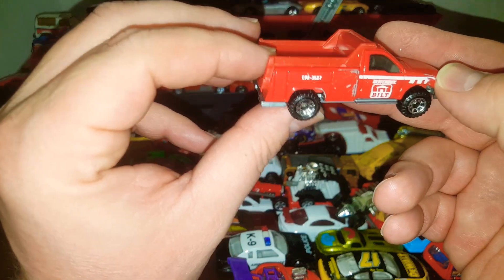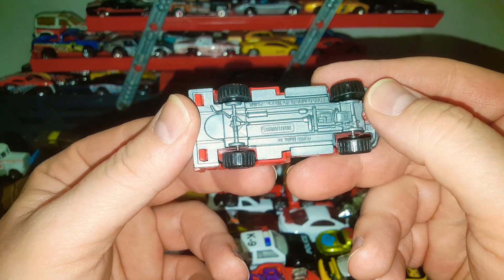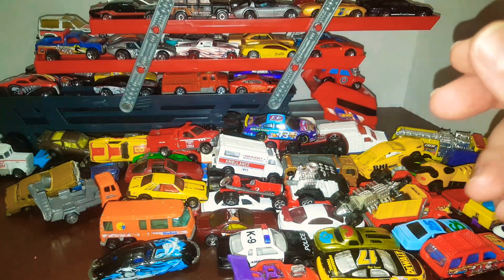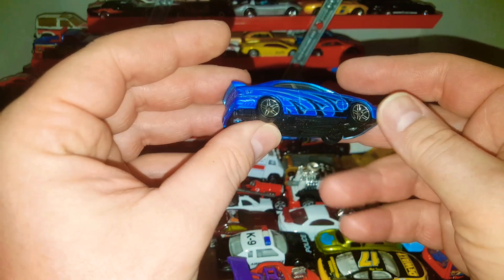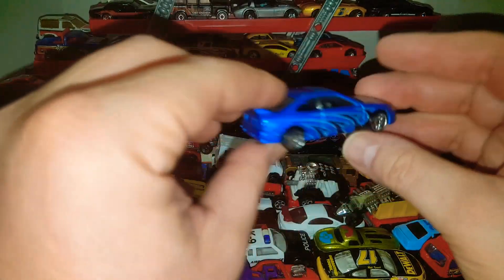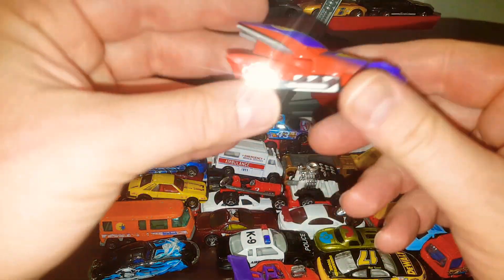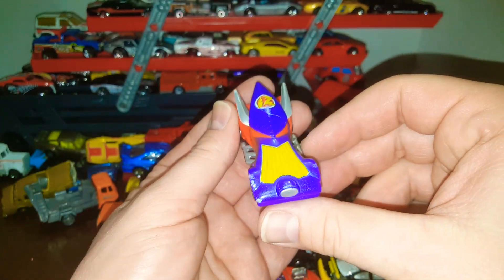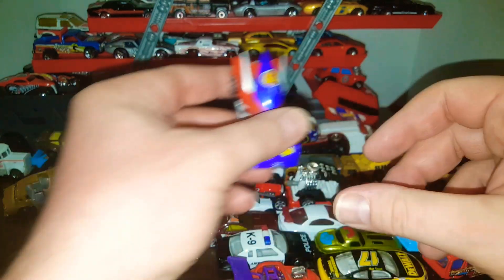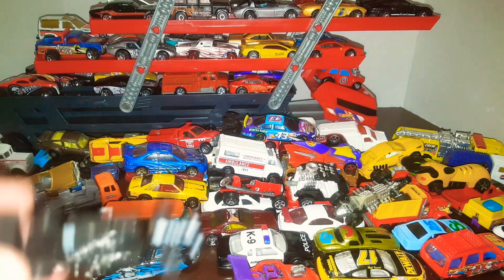I'm still learning about all this stuff — Matchbox with the dumper, pretty cool, Ford dump utility truck 1999. And then we got another Hot Wheels here, 2000 — looks like a Honda Civic, yeah Honda Civic, pretty nice little car. I like buying these ones because I don't like opening the ones that I get new. This might be a Thor car — Disney Hasbro Pixar — looks like something Thor would drive, with the lightning and Asgard and all that stuff.